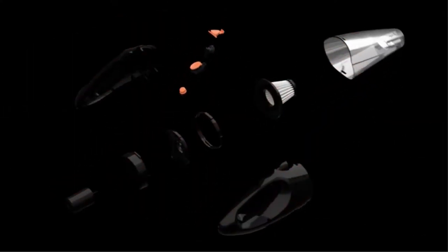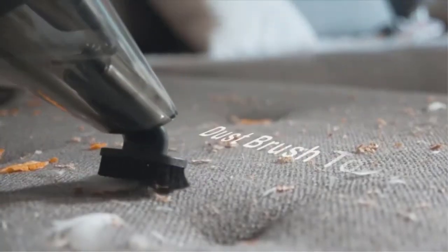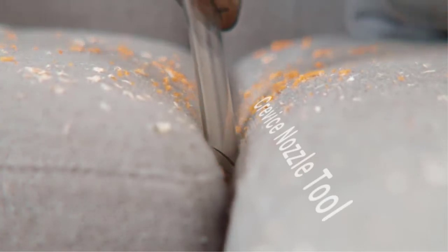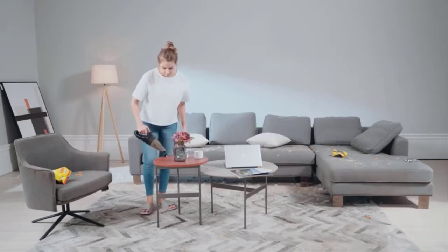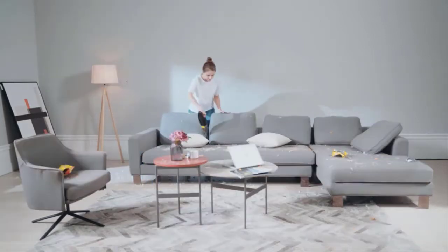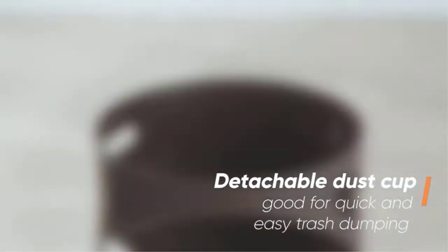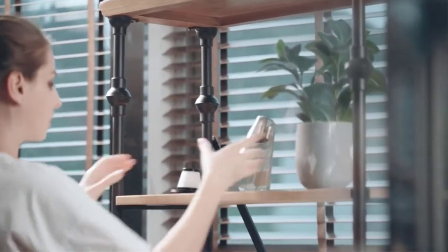Are you looking for a powerful handheld vacuum to make quick clean-ups a breeze? If so, the Vaclife Cordless Vacuum Cleaner is the perfect choice. This powerful little vacuum cleaner is perfect for cleaning upholstery, stairs, and hard-to-reach areas. It features a powerful 18V motor that provides plenty of suction power to quickly and easily clean up messes. It also comes with a variety of helpful attachments, including a crevice tool and dusting brush, to make it easy to clean all of those hard-to-reach places.